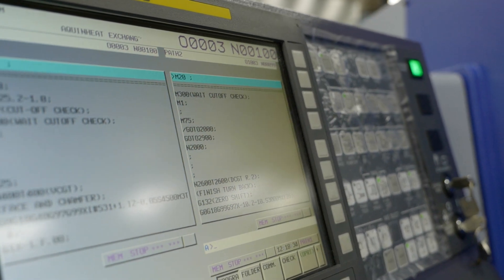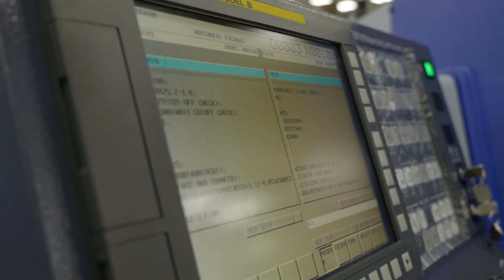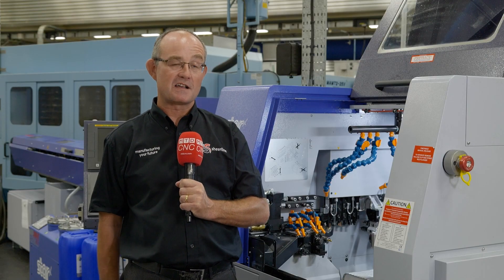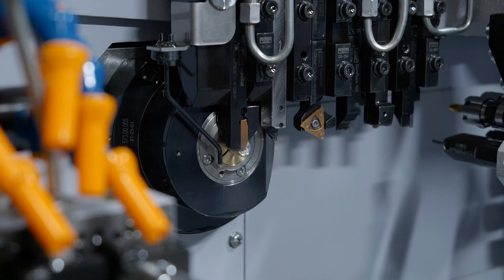A machine being a lot faster has meant that the cycle times are obviously reduced, which means the machine is far more productive, so it can produce more componentry in the same given space of time. It's also got a fire suppression system, which enables us to run the machine lights out when the building is unattended.